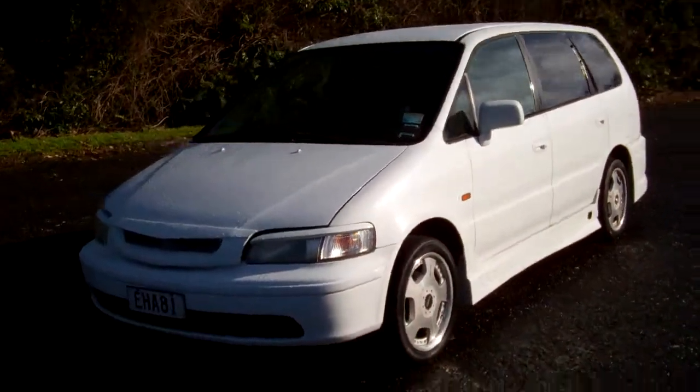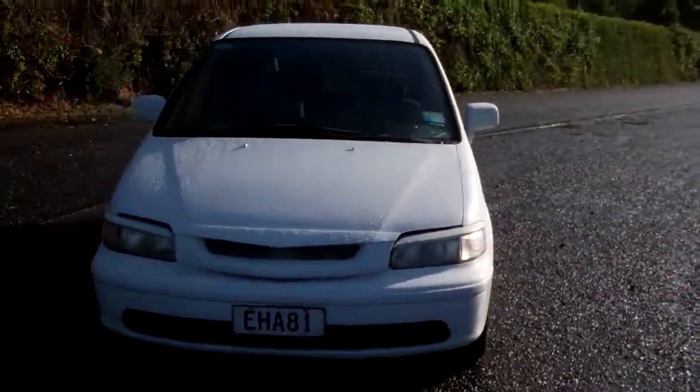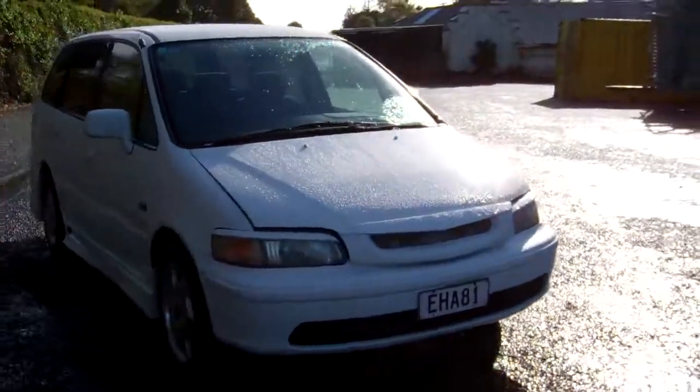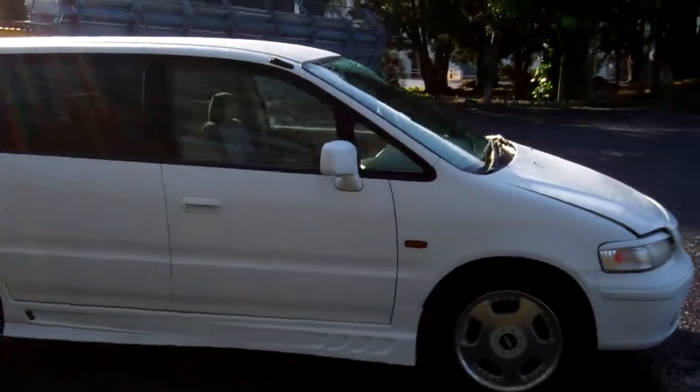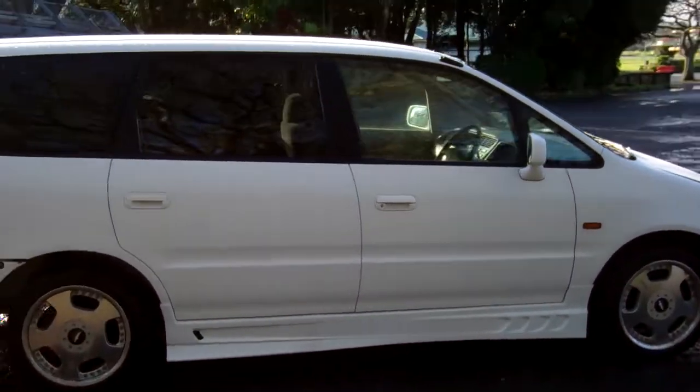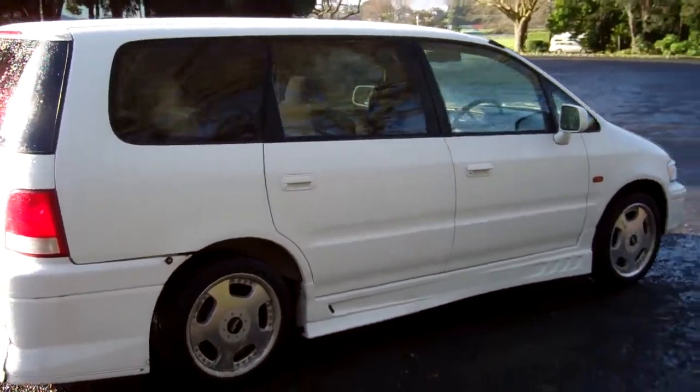Hi, Dan here from Cash for Cars. What you're looking at is our latest vehicle to go on the internet in an auction. This is a 1999 Honda Odyssey — very popular vehicles. Last owner had it for six years, in white.